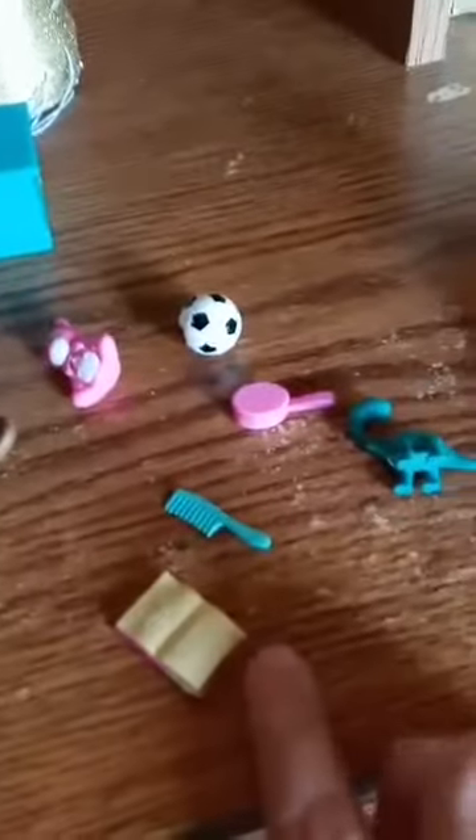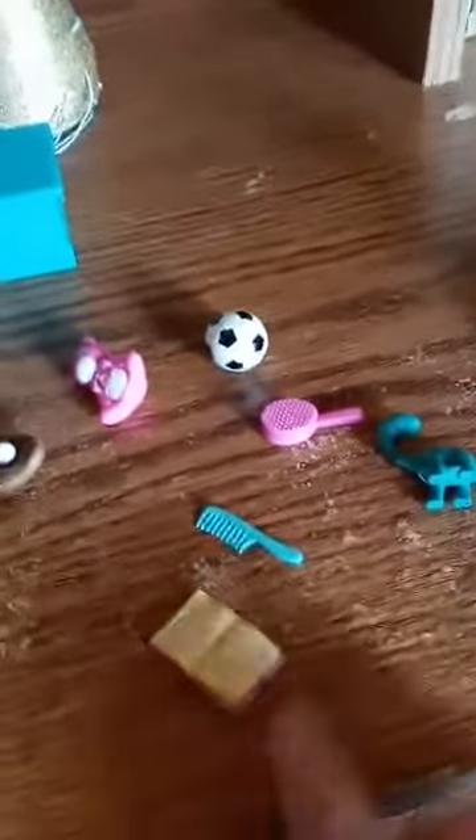There's a rug, a lamp, and a dinosaur. Also a soccer ball, teddy bear, baseball glove, comb and brush, and a little red book.